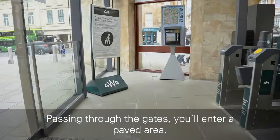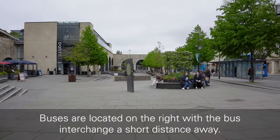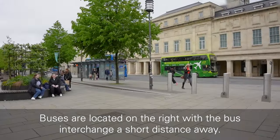Passing through the gates, you will enter a paved area. Buses are located on the right, with the bus interchange a short distance away.